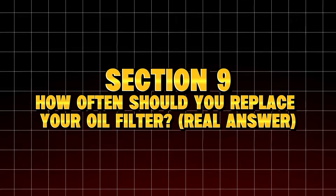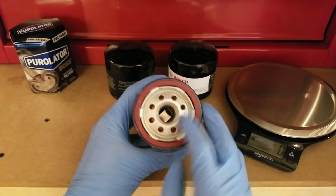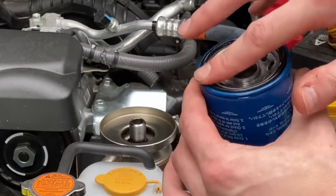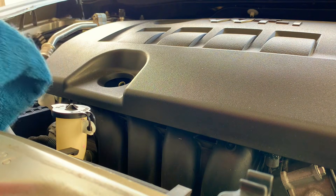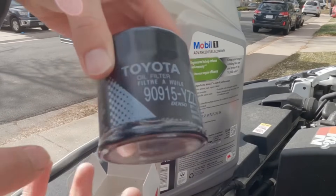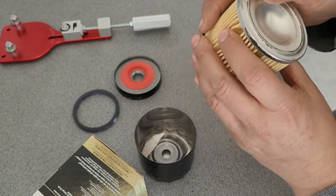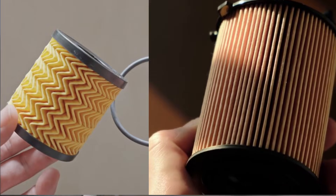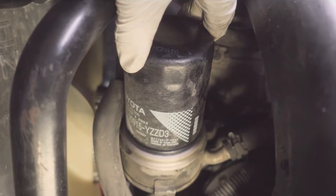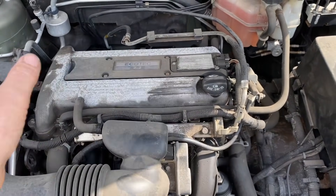Section 9: How often should you replace your oil filter? Real answer — forget what the manual says, forget what shops say, forget the 10,000-mile filter label. Here's the rule mechanics follow: conventional oil, change filter every 3,000 to 4,000 miles; synthetic oil, change filter every 5,000 to 7,500 miles; turbo engines, change filter at every oil change with no exceptions; direct injection engines produce more soot, so change even sooner. Remember: your oil is only as good as your filter. If your filter fails, your oil fails, and your engine fails.